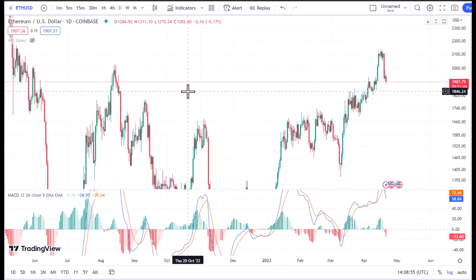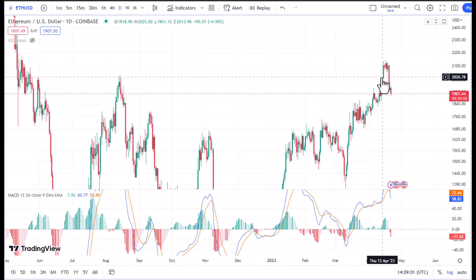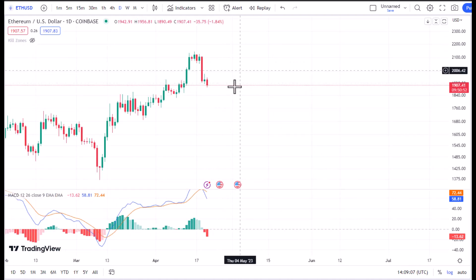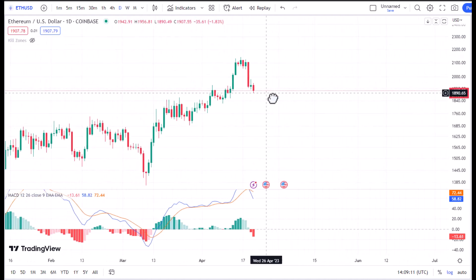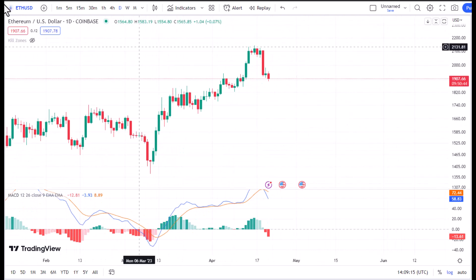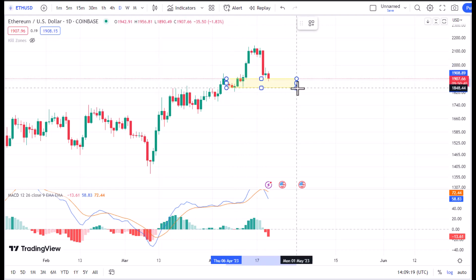Just before I decided to take this video, I noticed that the price has recently torn through a resistance, which shows that the price might still keep going up after a small retracement to the downside. But another thing that makes me think of a selling position is that we are having a really weak support under this level.